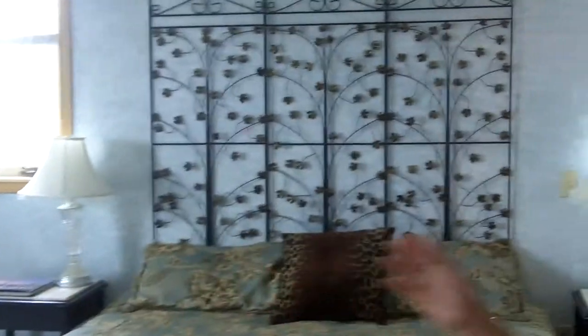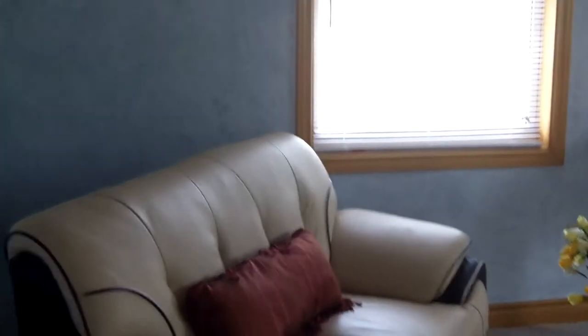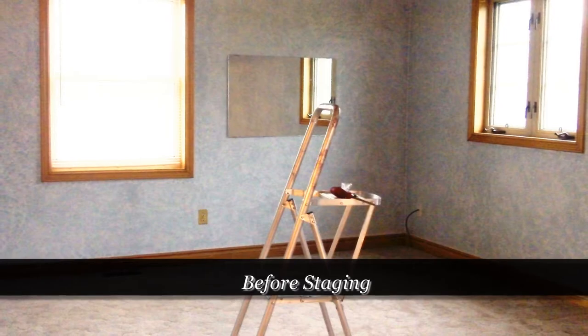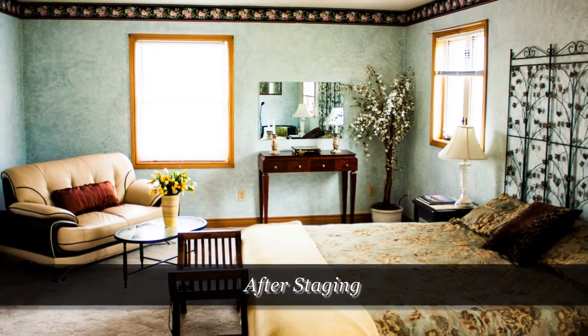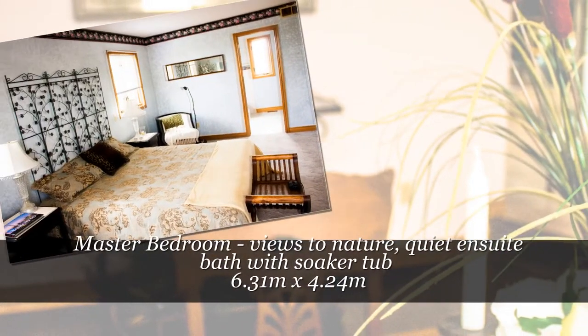Here's the master bedroom — this is the room that everyone loves. We've got lots of space, with a little seating area over here to the left. Beautiful big bed with lots of windows; it's bright and airy. And of course there's the ensuite washroom and a walk-in closet. What more could you ask for?